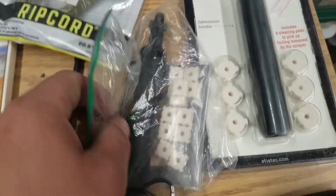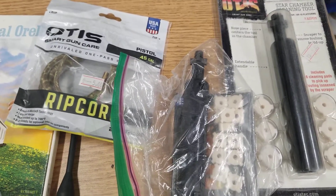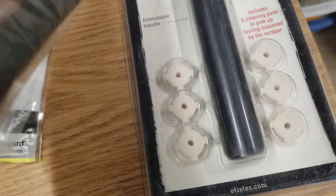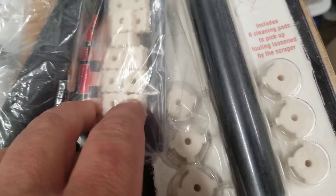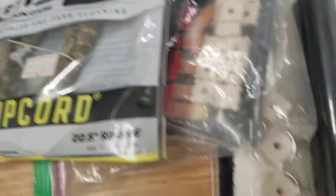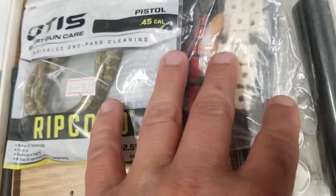Found another gentleman who was selling boomstick accessories and cleaning gear. This is an LR Star Chamber Cleaning Tool, and this is an AR Star Chamber Cleaning Tool, and then the little star wads that you use. And this is an Otis .45 caliber ripcord — pay no attention to the price that's on it. I asked him how much he wanted for it and he charged me $10 for the whole lot.